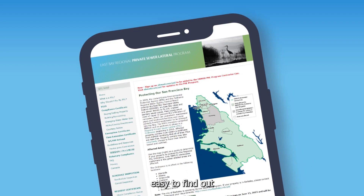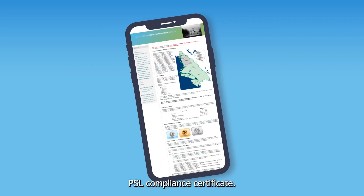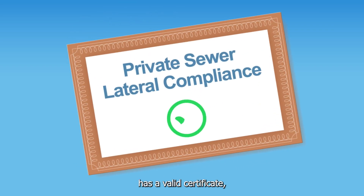Fortunately, it's easy to find out if your property has a valid PSL compliance certificate using EBMUD's online website, eastbaypsl.com. If your private sewer lateral has a valid certificate, you're good to go.